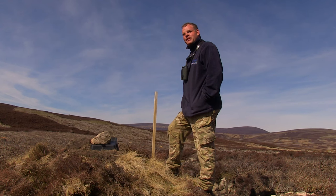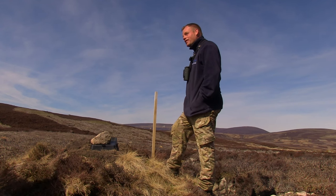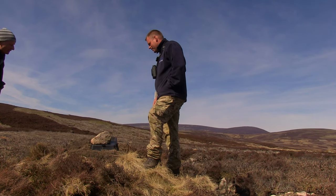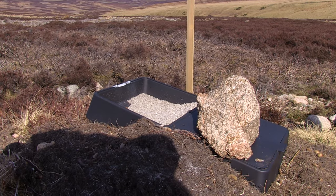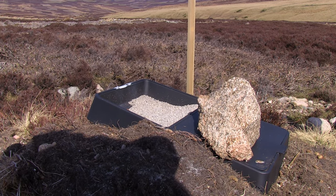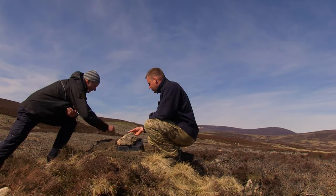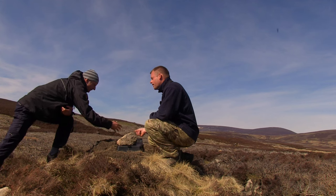Come and have a look at this — this is not just normal grit, this is a grit box. There's a method that seems to work really well. So that's your medicated grit. Looking at it, it looks identical to normal grit, but if you rub it on your hands you get a sort of coating on it — that's your stearate plus your flubenvet on it.